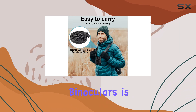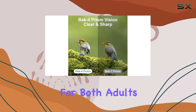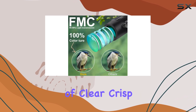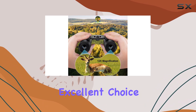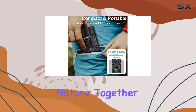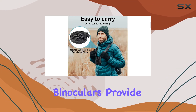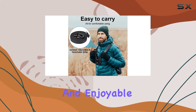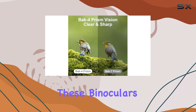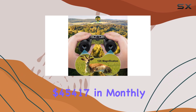One of the best things about these pocket binoculars is their versatility. They're designed to be suitable for both adults and kids, so everyone can enjoy the benefits of clear, crisp optics. This makes them an excellent choice for family outings, educational purposes, or simply enjoying nature together. No matter your age or experience level, these binoculars provide an immersive and enjoyable viewing experience.